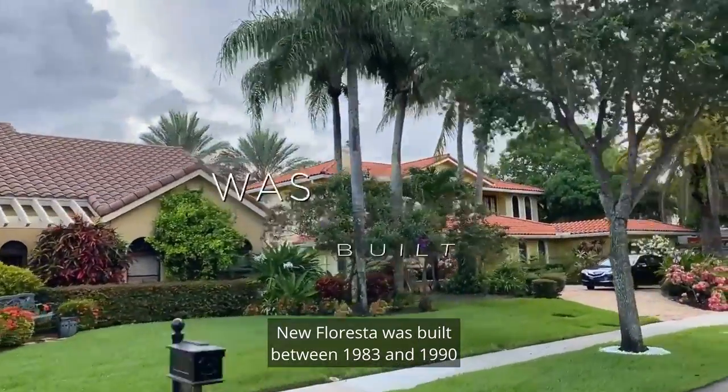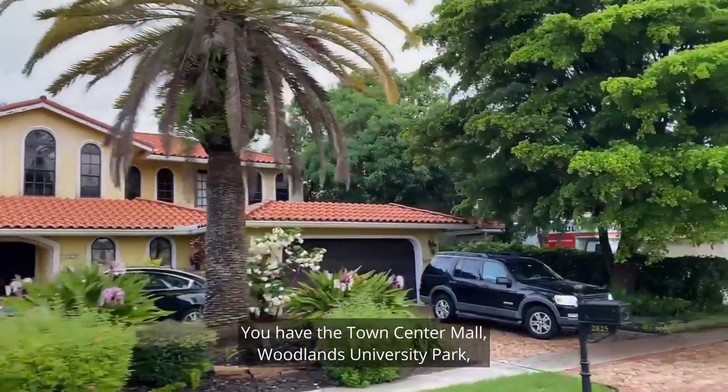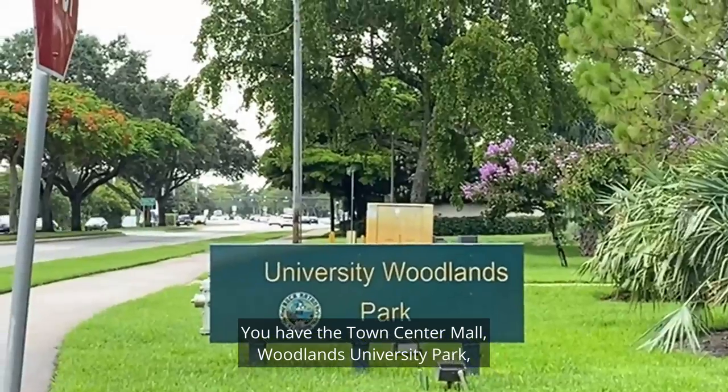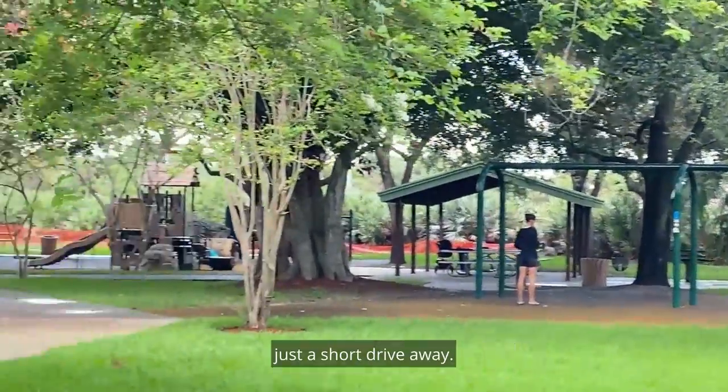New Floresta was built between 1983 and 1990 and it's centrally located by everything — essentially at the Town Center Mall, Woodlands University Park, you have Meisner Park, and of course you have the beach just a short drive away.